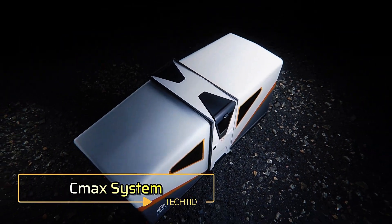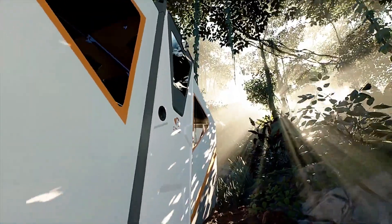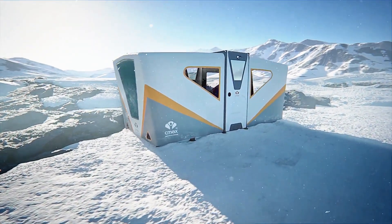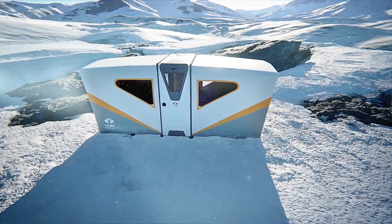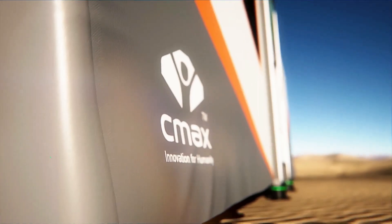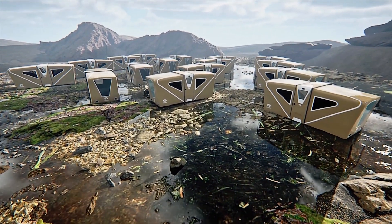CMAX System. As of May 2023, the UN reported over 110 million refugees and internally displaced individuals worldwide, a number that surpasses the population of Germany. In response to this crisis, companies like CMAX have developed innovative foldable shelters to provide comfortable, durable accommodations for those in need.